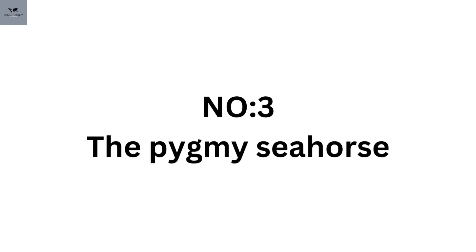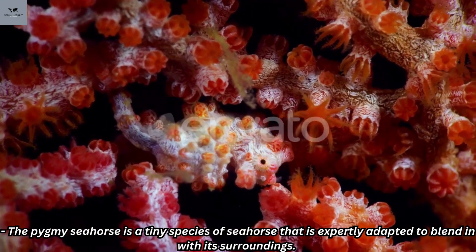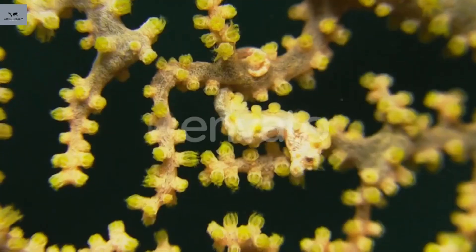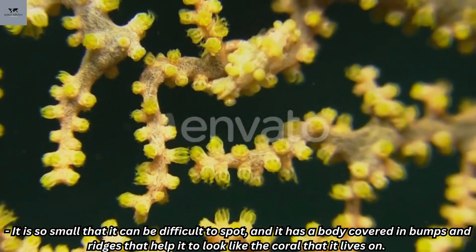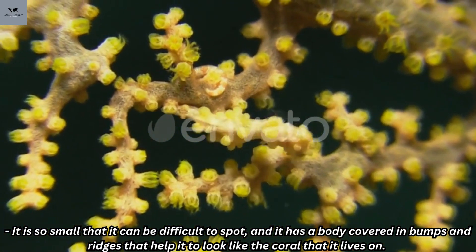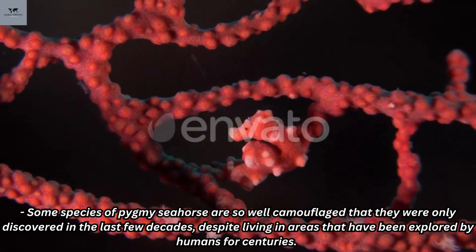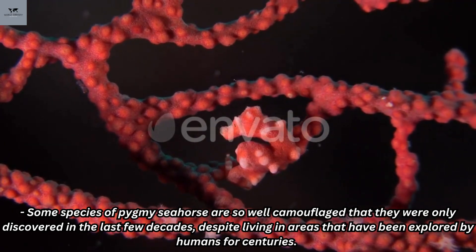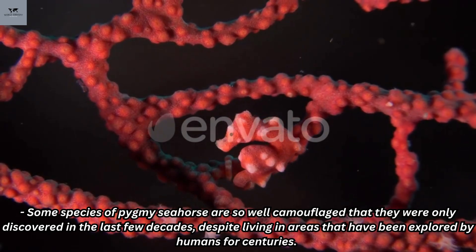Number 3: The Pygmy Seahorse. The Pygmy Seahorse is a tiny species of seahorse that is expertly adapted to blend in with its surroundings. It is so small that it can be difficult to spot, and it has a body covered in bumps and ridges that help it to look like the coral that it lives on. Some species of pygmy seahorse are so well camouflaged that they were only discovered in the last few decades, despite living in areas that have been explored by humans for centuries.